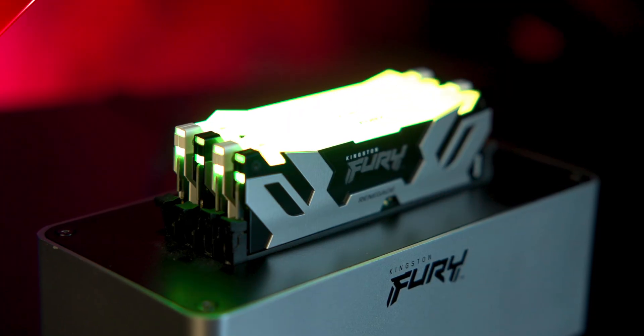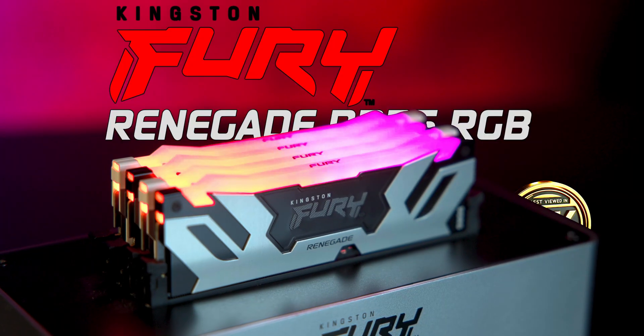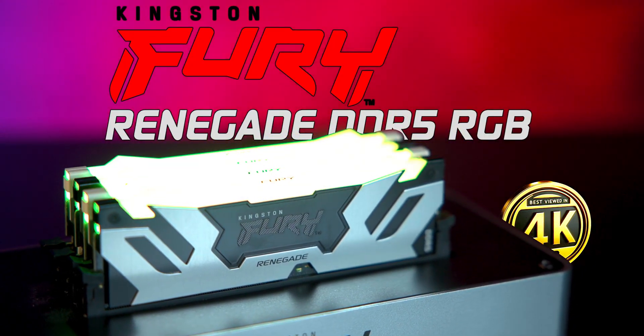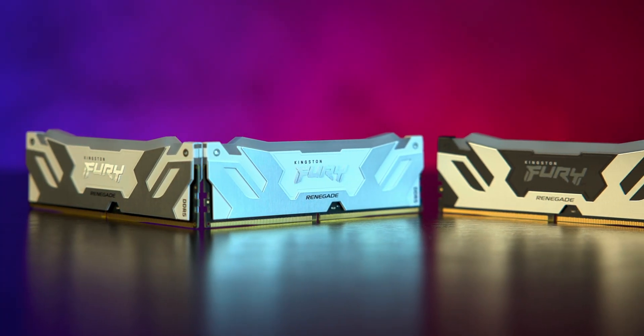This is the Kingston Fury Renegade DDR5 memory. Today we're taking a look at two versions — one in black and another in white. Both are 32 gigabyte kits running at 7200 mega transfers a second.